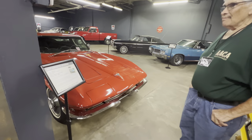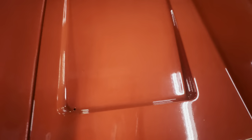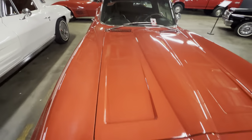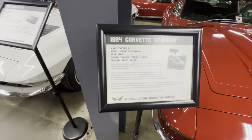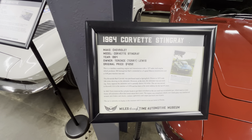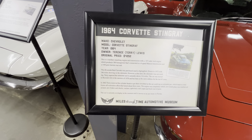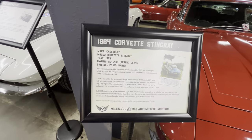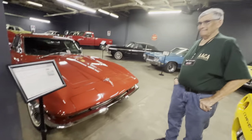And here's a 1964 Stingray — so I was incorrect, it's 1963 only on the hood slats. This car looks like Terry Lewis owned it, and the original price was $4,252. That was a good buy for back then. It was a 300 horsepower, 327 four-speed car — those little small block 327s were quick.